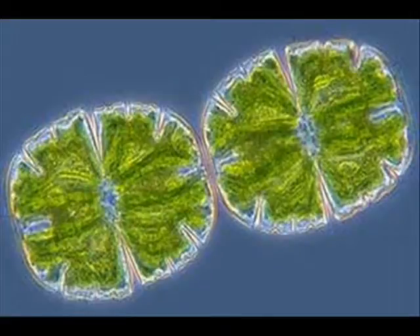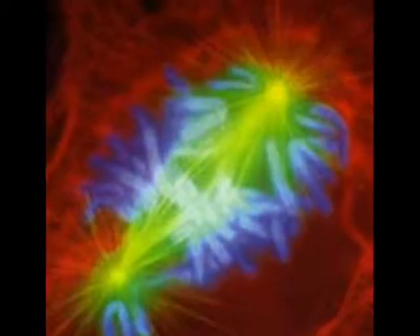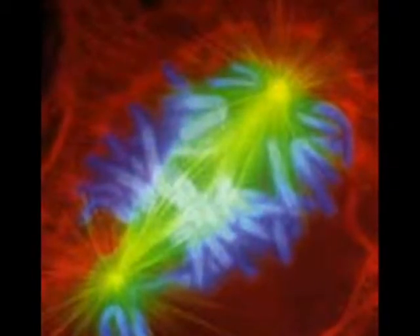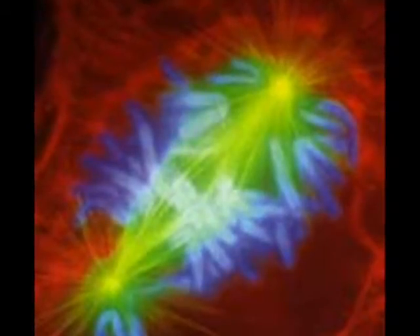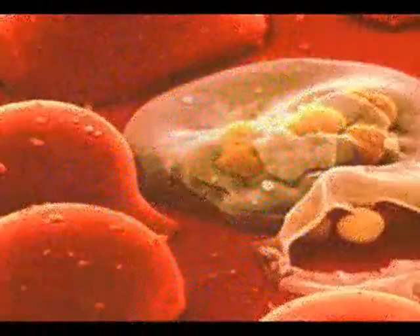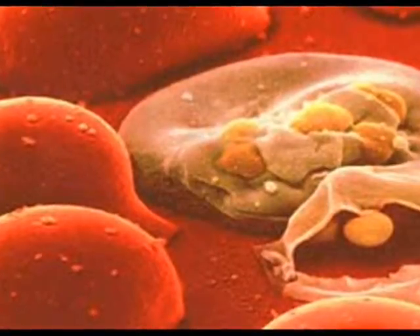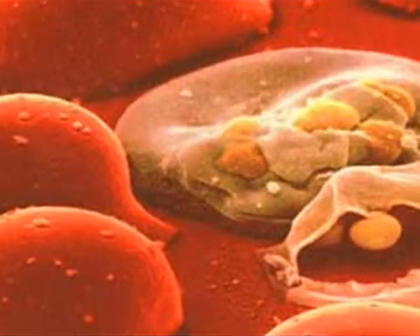Why don't cells grow very large? The answer lies in the cell's outer membrane. The job of the membrane is to protect the cell from outside danger while allowing food to enter through openings and waste to exit. If a cell were to grow too large, the cellular membrane could not keep up with it. It would not be able to get enough food in, nor would it be able to get all the waste out. As a cell grows, one of two things must happen: it must either divide, forming two new cells, or it must die.